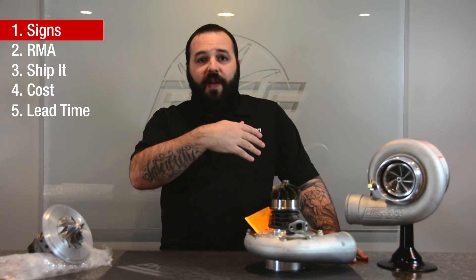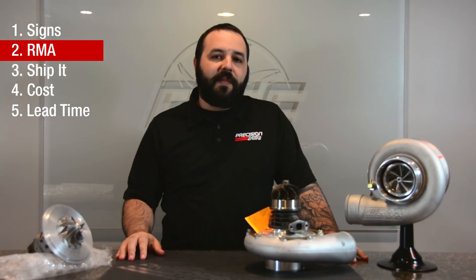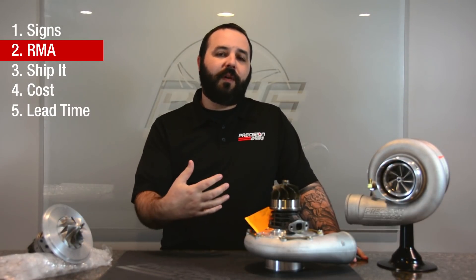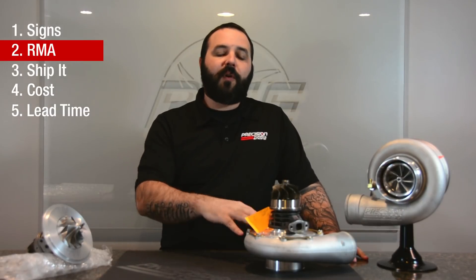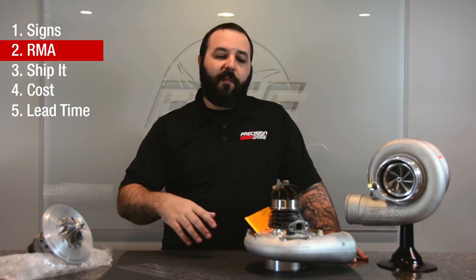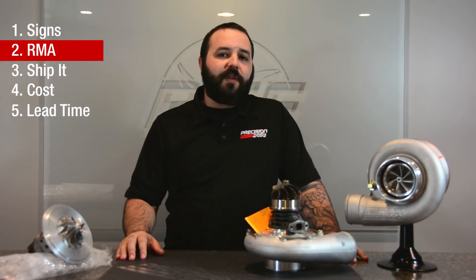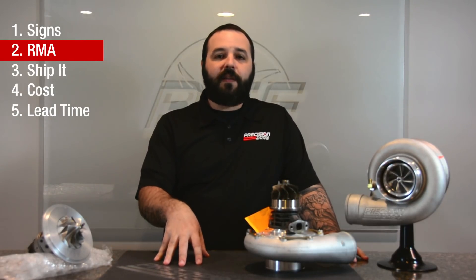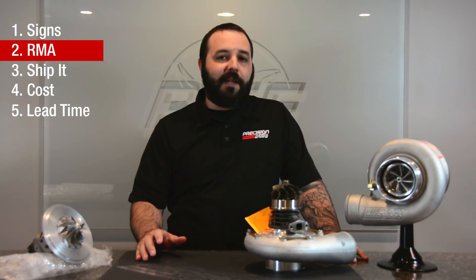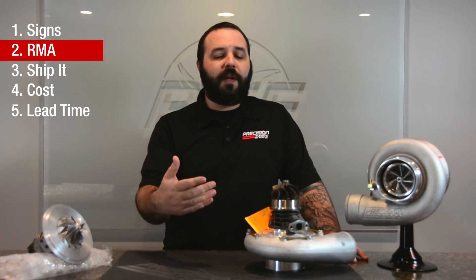Part of that direction is the RMA process. The RMA form is a form that you fill out to send with your turbo back to us so that we can process your turbo into our system and put it through the service department, the sales department, and ultimately back to you. It's a very important form, and I want to stress that you need to call us to obtain the RMA form before sending your turbo in, as this will definitely aid in getting your turbo to our service department and back to you in a timely fashion.